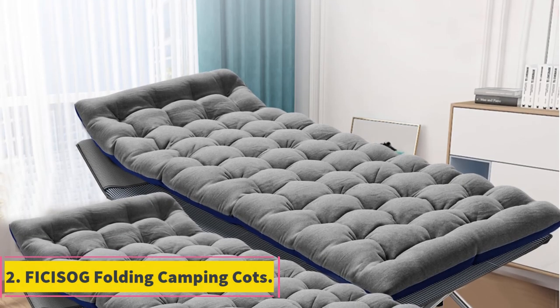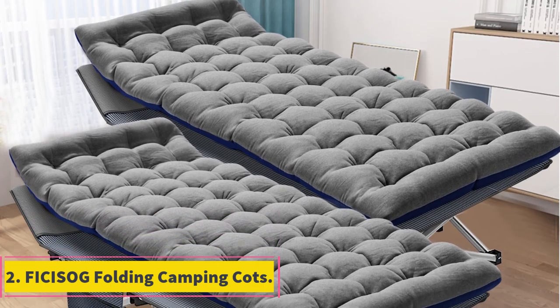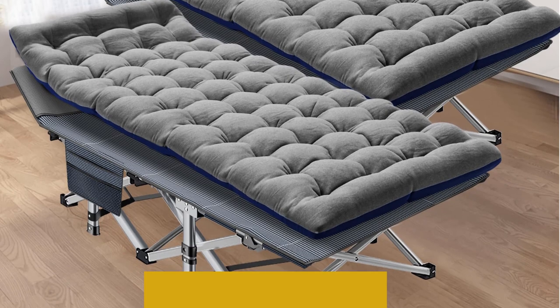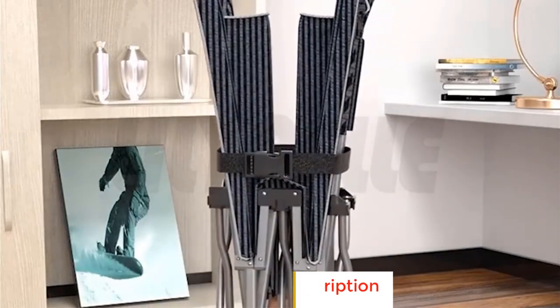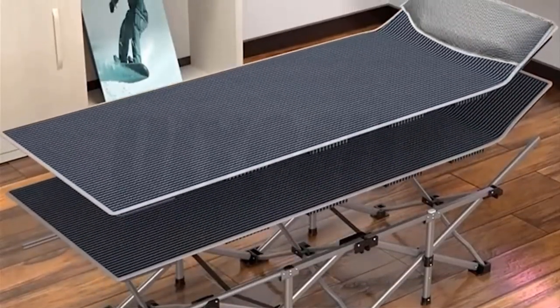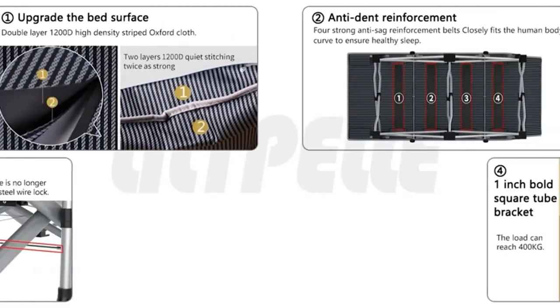Number 2: Fisazog Folding Camping Cots. The Fisazog Folding Camping Cot sounds like a versatile and convenient sleeping solution for various settings. Its double layer of 1200D Oxford fabric provides durability, and the inclusion of a storage bag makes it easy to transport and store. With a robust weight capacity of 660 LBS, it offers a comfortable sleeping space for either one adult or two children.